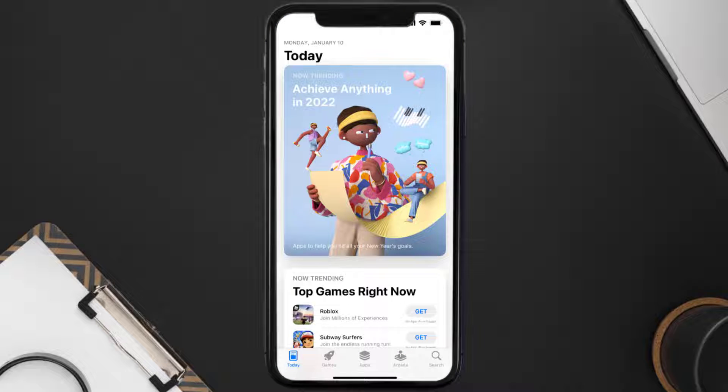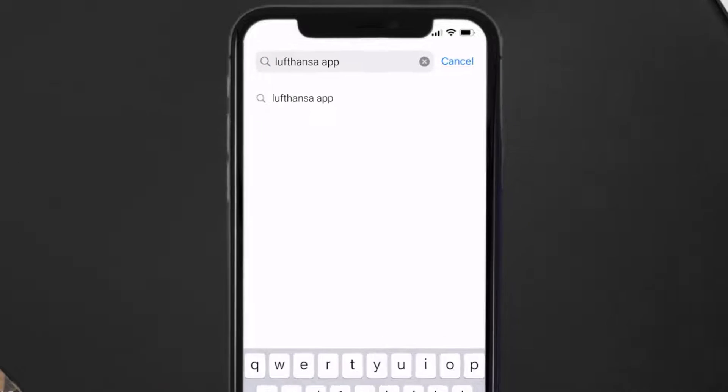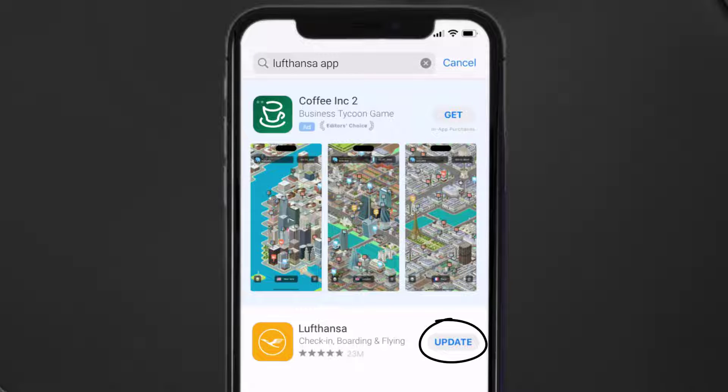Open up the App Store on your device and then tap on the search icon in the bottom right corner. Search for the Lufthansa app, and if you see an update button right next to the app name, simply tap on it to make sure you're running the latest version of the app.